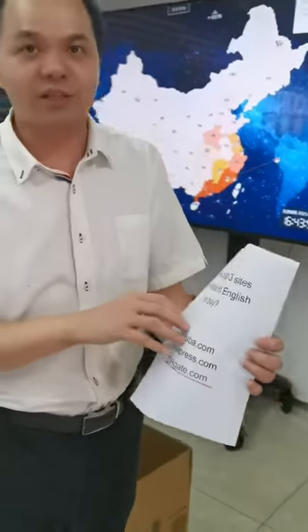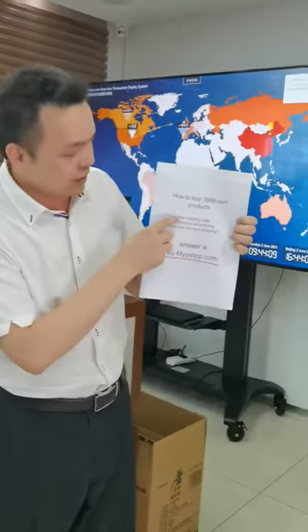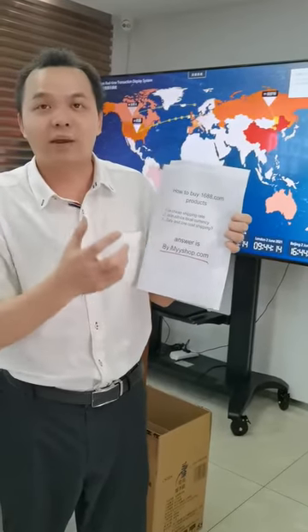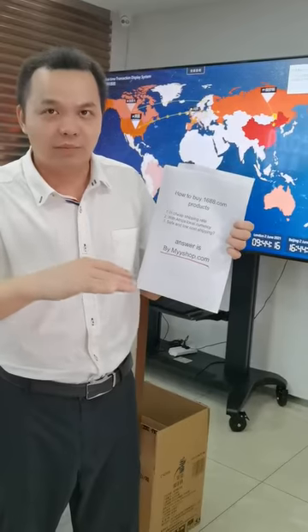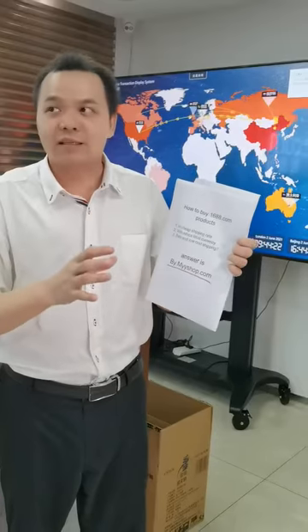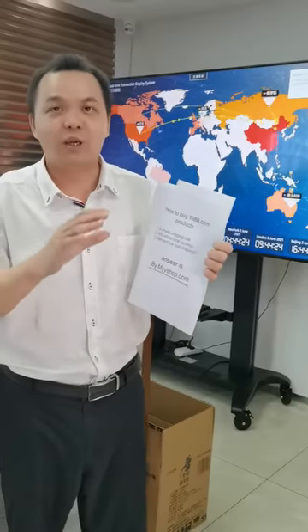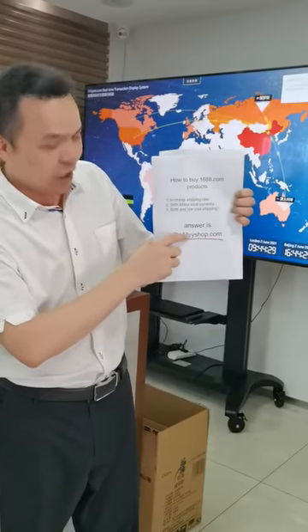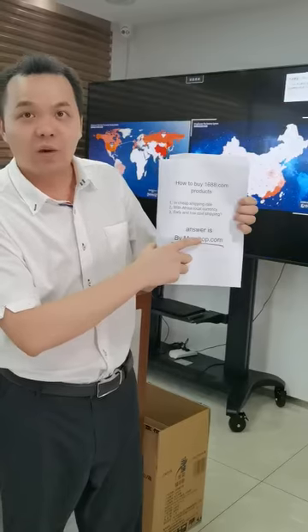I got some questions from customers: how to buy 1.688 products which are not in English? Because many Africans want to buy 1.688 products, not just to buy but also at a very cheap shipping rate and with African local currency, instead of paying very high shipping rates. The answer is using myshop.com — N-Y-Y-S-H-O-P.